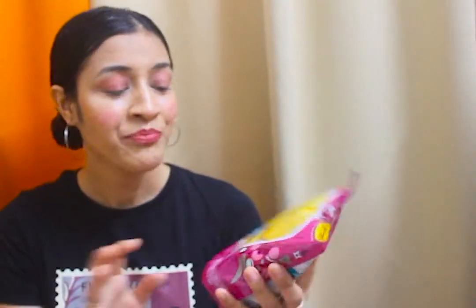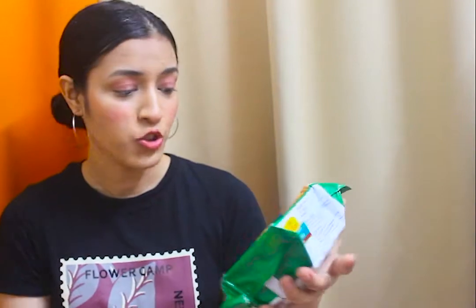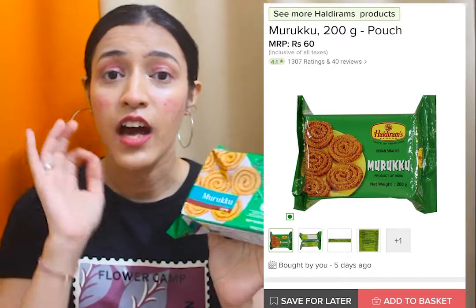The second Haldiram product is Mathri Quick Bites, also for 60 rupees. I haven't tried this one yet and will let you know. The last and my favorite Haldiram product is the Murukku Matri — 200 grams for 60 rupees. I recently discovered this and it's so good. The crunch is amazing — it's fresh, no extra artificial masala, a very natural and homemade taste. You should definitely check this out.